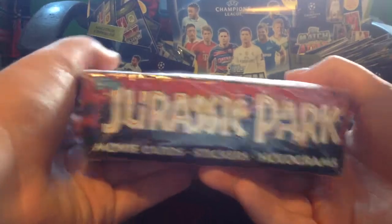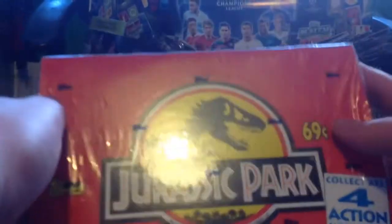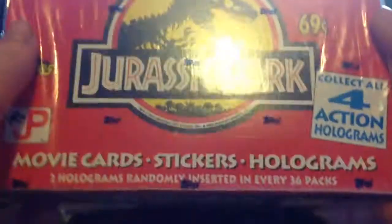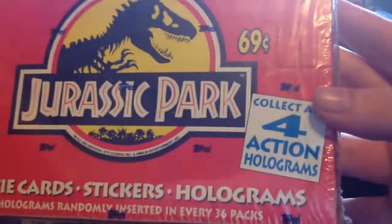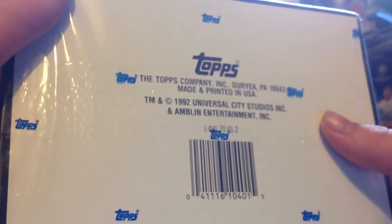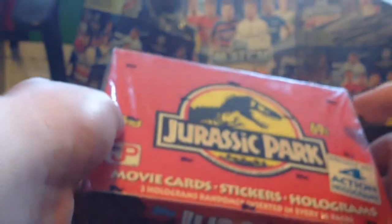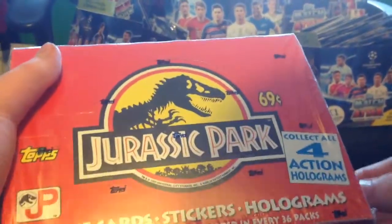There are 36 packs in here. We're going to open 30 packs on camera - 15 packs for part one and 15 packs for part two, which will feature Entire187 who has been in all my Jurassic World sticker opening videos. Two holograms are randomly inserted in every 36 packs so you can collect all four action holograms. It's got the 1992 Universal City Studios seal still on it - very rare to have the seal without a big black line through it.